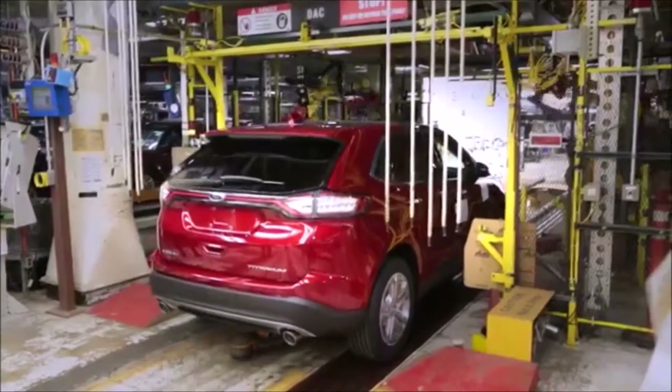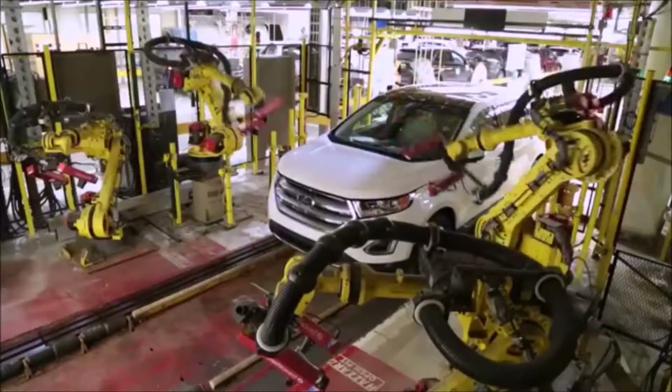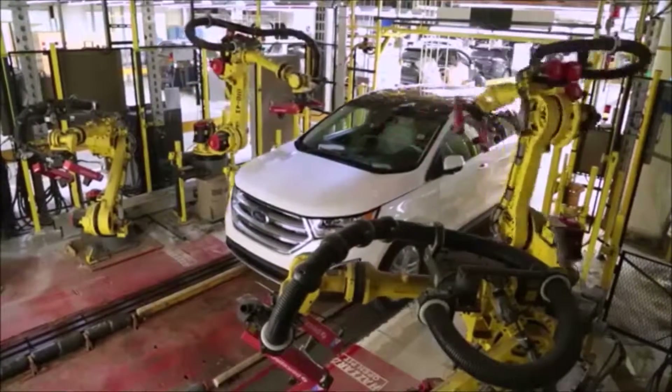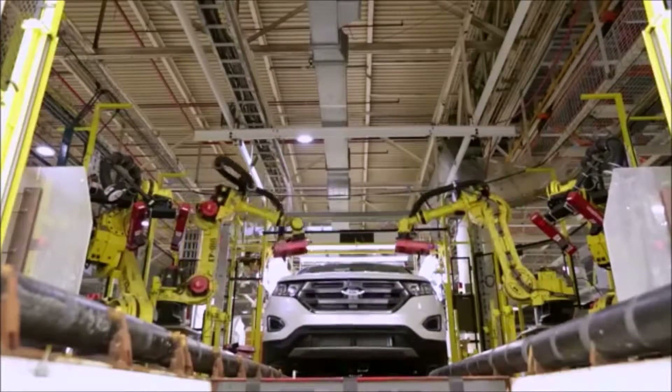we inspect every vehicle for quality and fit and finish. Behind me, the Vehicle on Wheels robotic vision cell is a piece of tooling that we installed to measure every vehicle for door fit, hood fit, and lift gate fit.